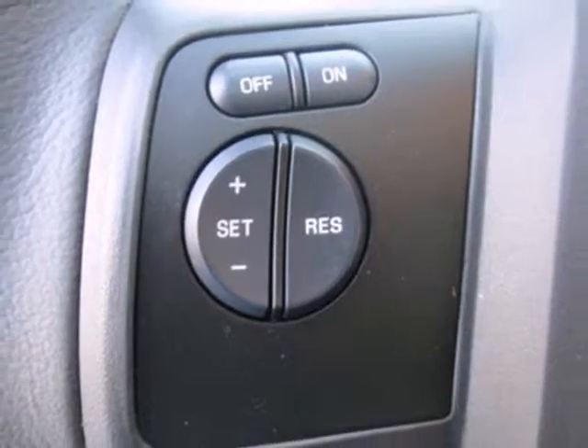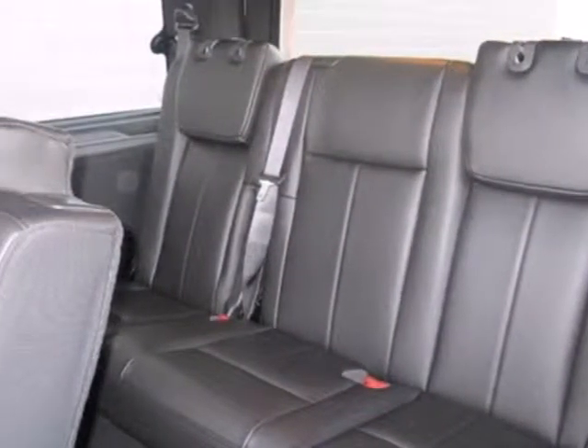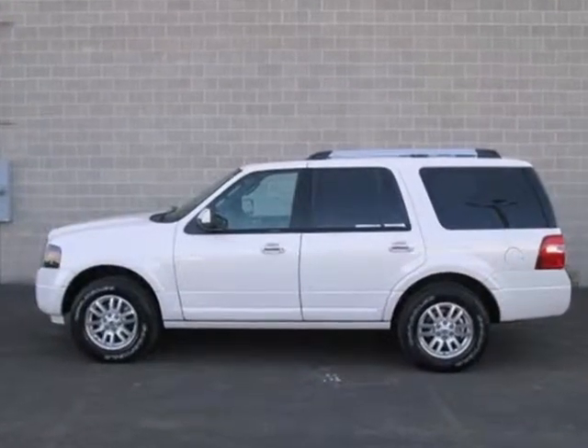It comes with convenient features like keyless entry and power windows, locks and mirrors. You'll be surprised how comfortable and roomy this big SUV really is. See it today.